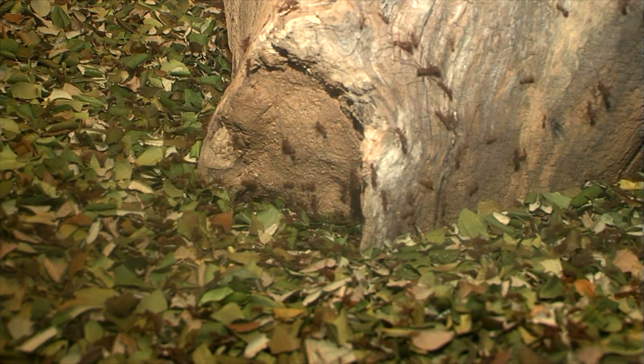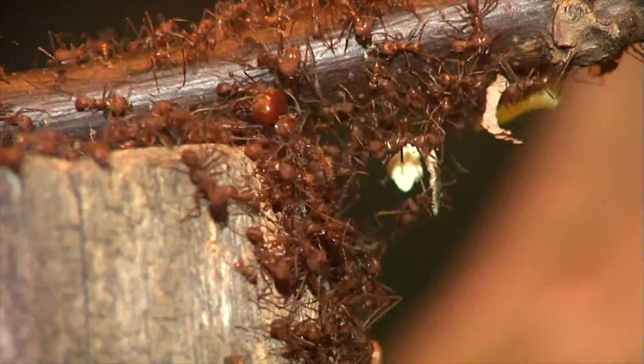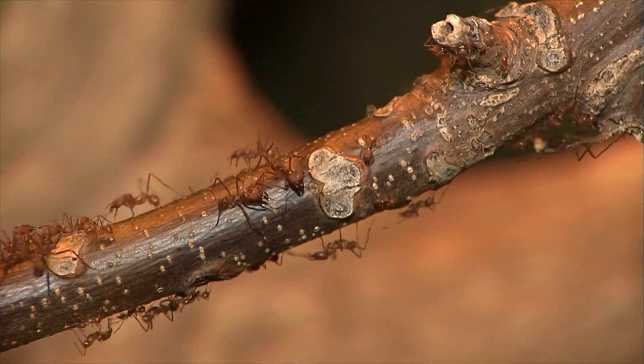In the zoo's leaf-cutter ant colony we have three types of ants, as in other colonies. A single queen, which is hidden in one of these chambers. A number of soldiers, which are bigger and with that great big head — they'll defend the nest if it's invaded by other ants, spiders, or other predators.